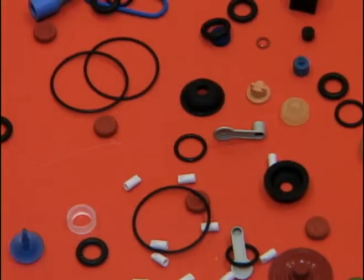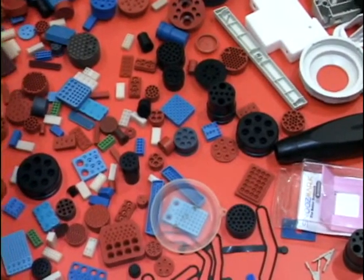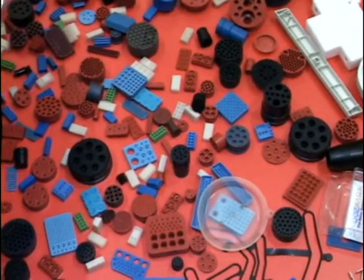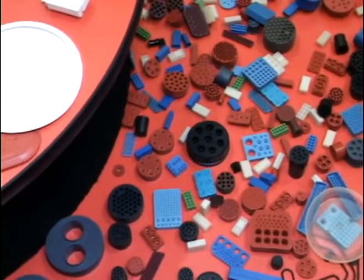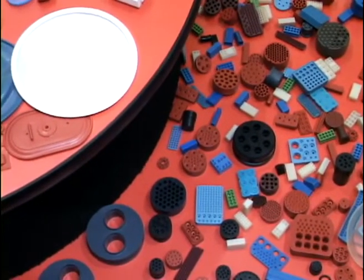Daepro uses compression, LIM, transfer, TPE, and plastic molding to mold the components for our customers. Daepro has a class 10,000 clean room for our customers with parts that require special handling.